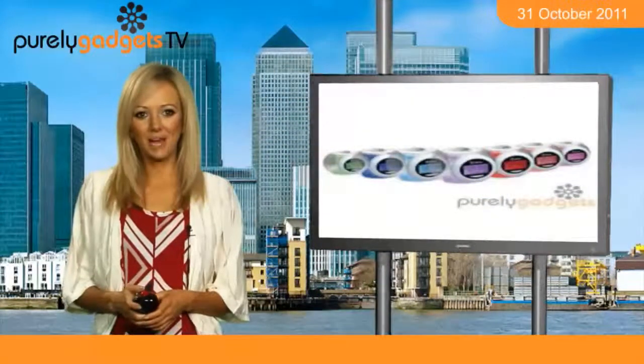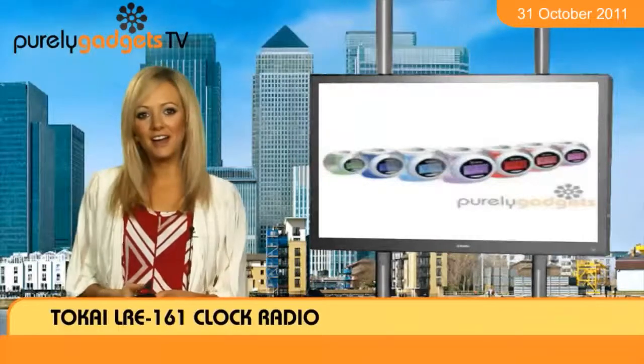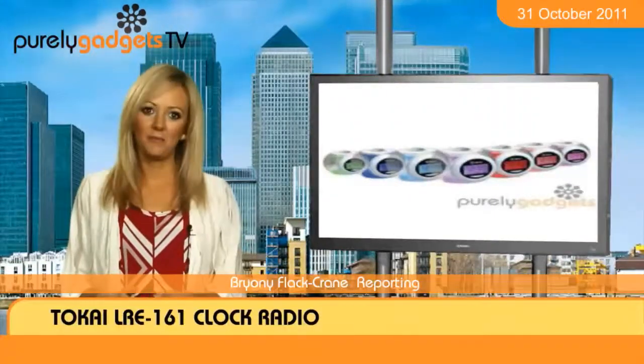I've got just the product to slap a smile on your face when you first open your peepers on a morning. The Tokai LRE 161 clock radio can help ensure that you wake up on the right side of the bed and not into a world of grumpiness.